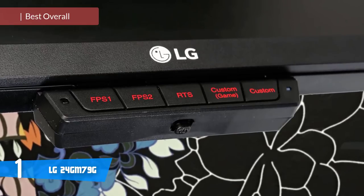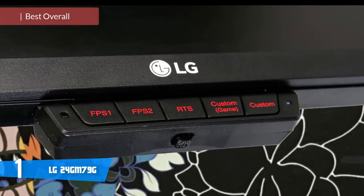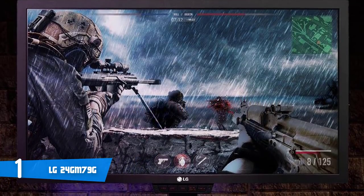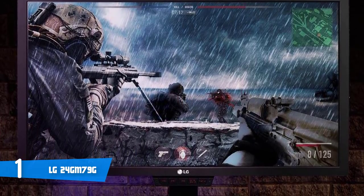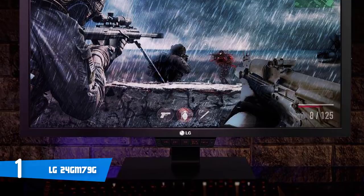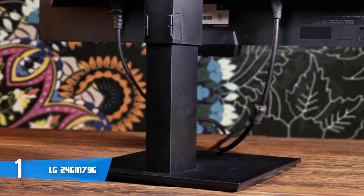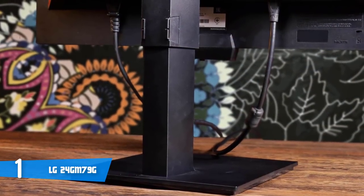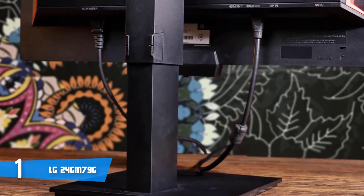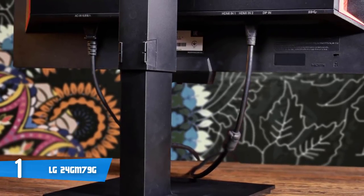At number one it's the LG 24GM79G. If you're looking for a 144Hz gaming monitor to up your game, check out the LG 24GM79G — it's qualified as the best overall gaming monitor, offering unique features hard to find in the industry. From a design perspective, this monitor sports a clean minimalist aesthetic with a matte black finish. There are red accents on indents at the sides which are both decorative and functional. The borders are only 15 millimeters thick and don't pose as obstructions to the screen. The monitor's build quality is superb due to high-quality materials.